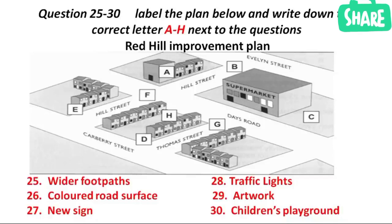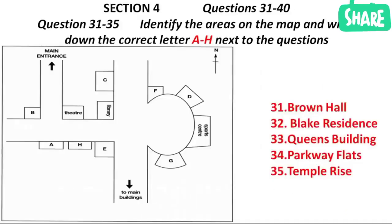That is the end of Section 3. You now have half a minute to check your answers. Now, turn to Section 4.